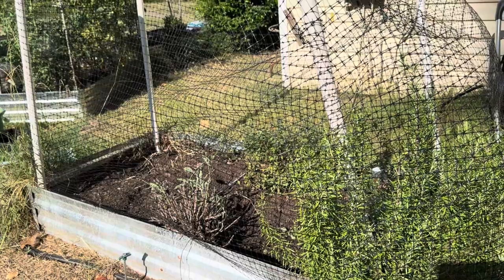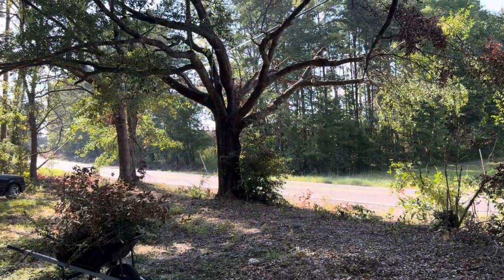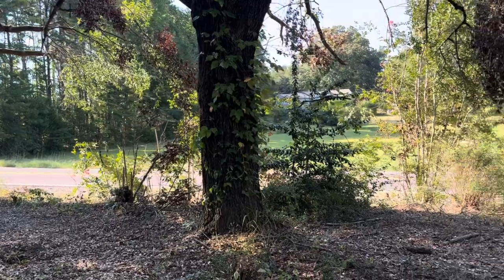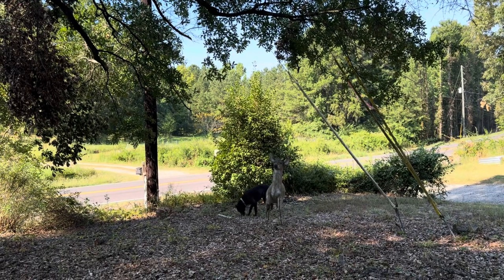I also want to give a little update for the yard work. I've gotten a little bit more of the brush out here by the side of the road, but there's still a lot to do. I am trying to work on it every day but it is a long, long process.